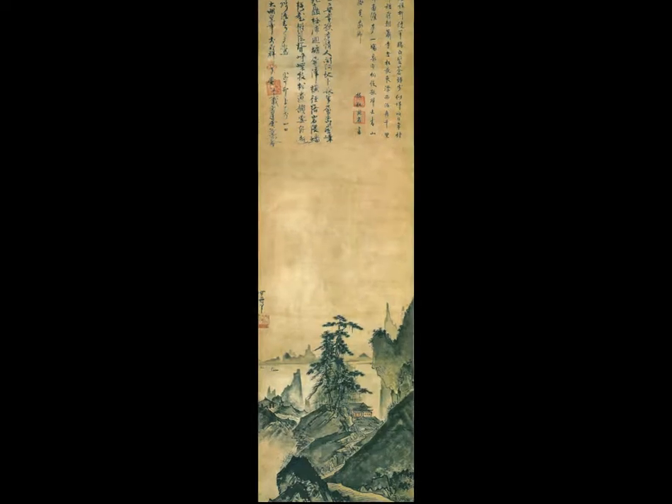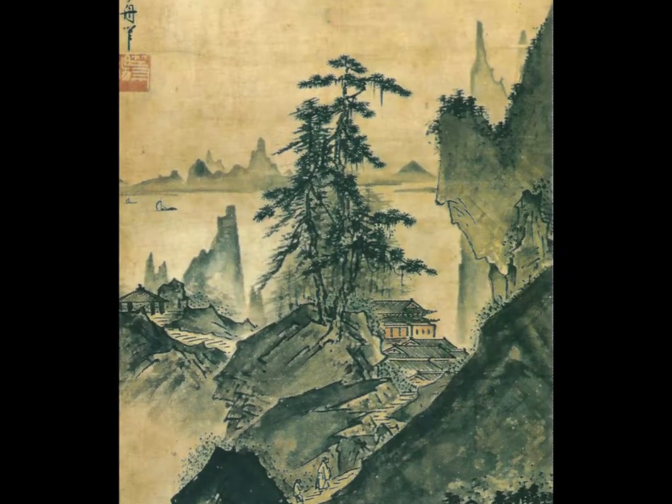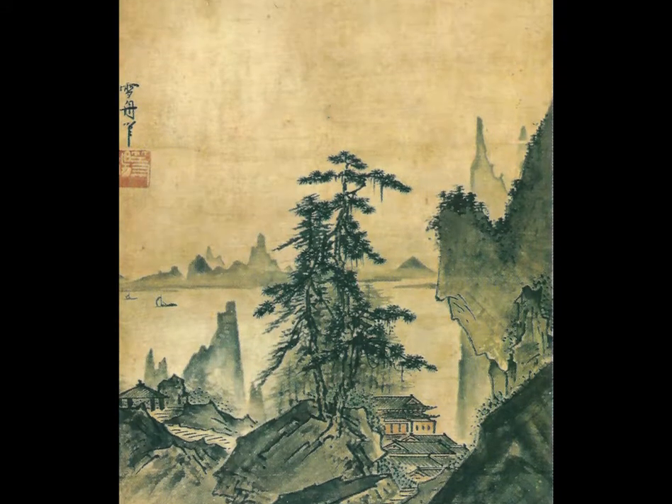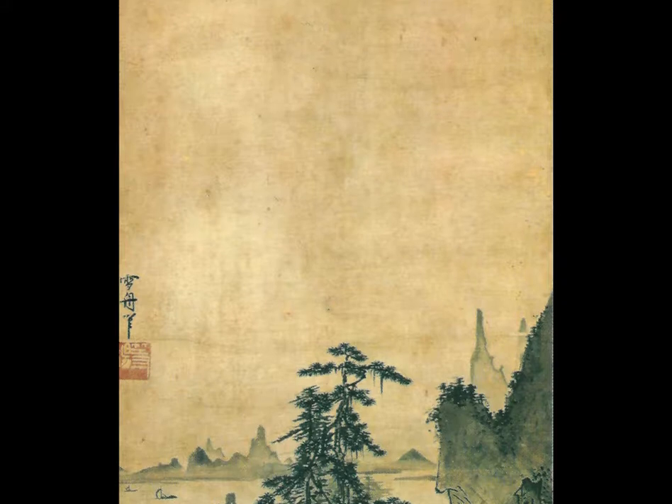This painting is simply called Landscape by Sesshu Toyo, and it was painted in the early 16th century. It was recopied in the 17th century and disappeared until the 1900s, when it was sold to the Ohara family, where it remains in their private collection.